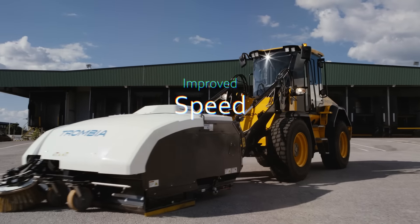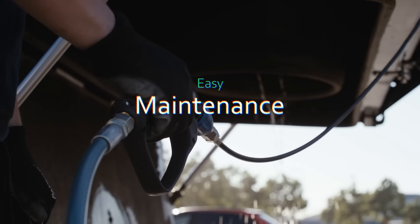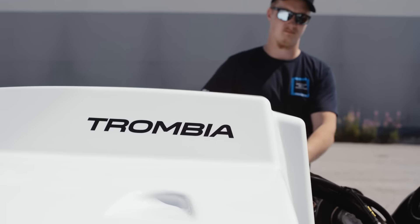Speed improved. Performance unchallenged. Maintenance easy. Costs reduced. Get the job done.